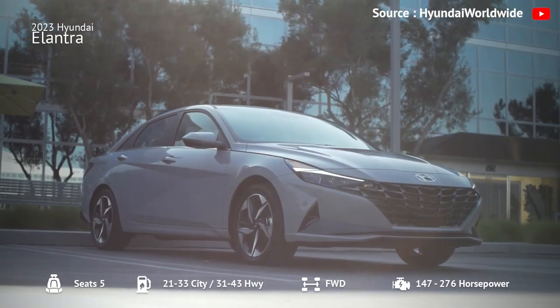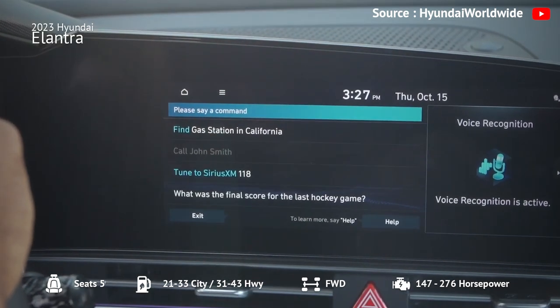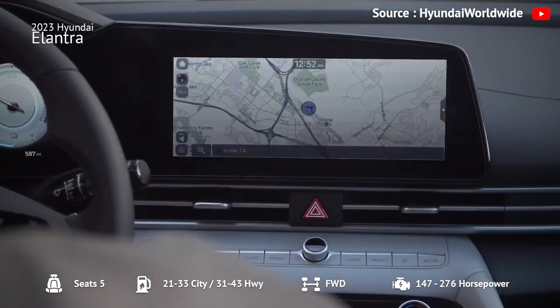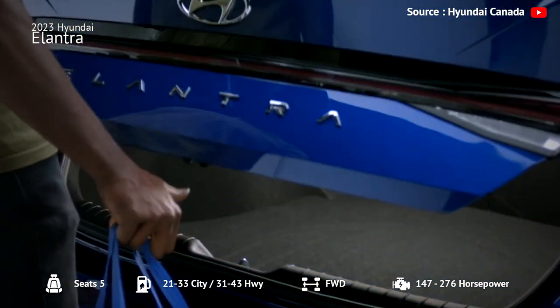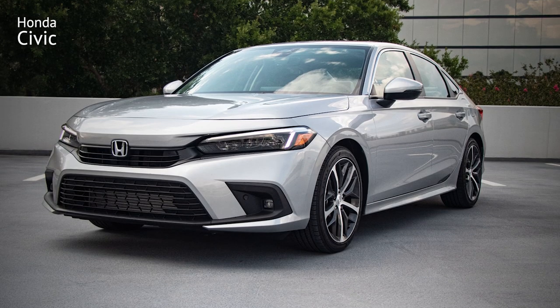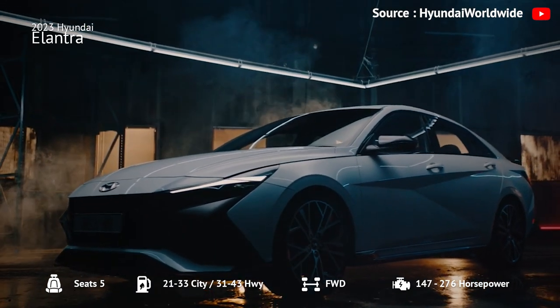The Elantra has excellent gas mileage, and the suspension does a great job of soaking up bumps and dips for a comfortable and controlled ride. Pricing starts at $20,500, making it a great value covered by a 10-year, 100,000-mile powertrain warranty. While it faces competition from great rivals like the Honda Civic and Mazda 3, the 2023 Hyundai Elantra is a worthwhile option to consider.